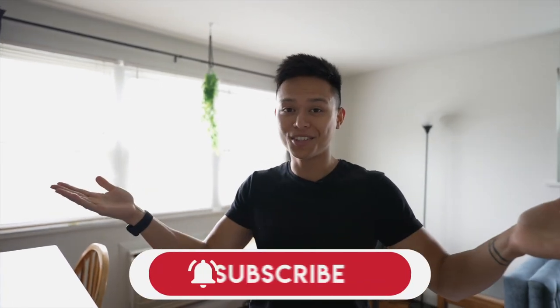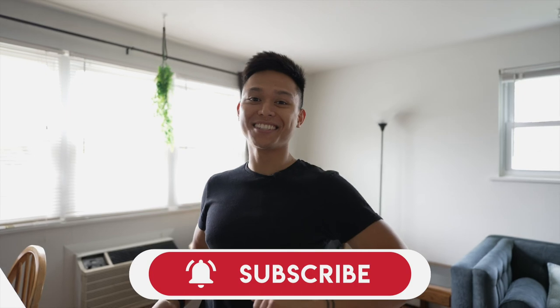Thank you guys for watching. If you have any questions, leave them in the comments below. If you liked the video, give it a thumbs up and smash the like button. If you want to see more stuff, subscribe for the journey. And I'll see you next time. That's my videographer AJ — he also helped paint the doors.